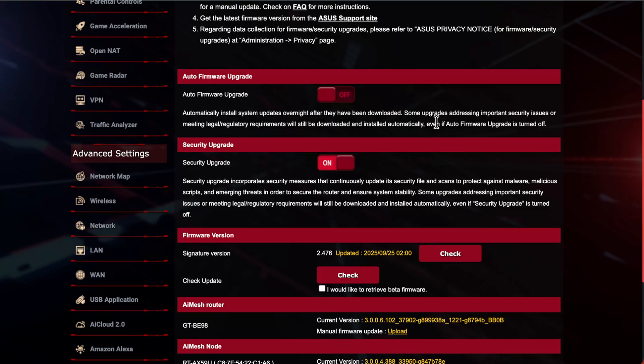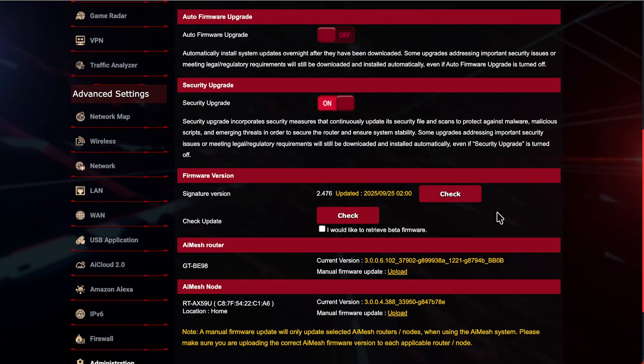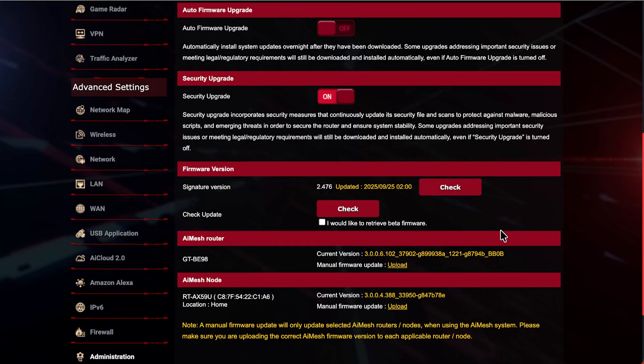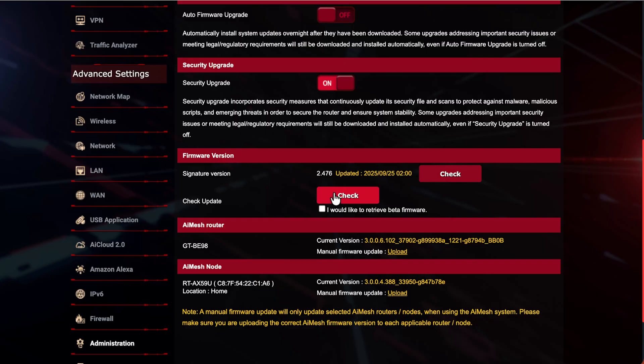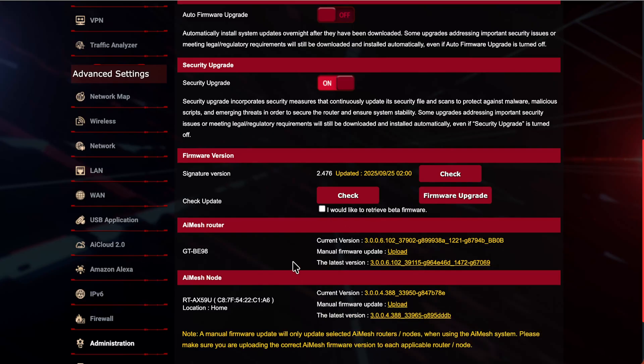If you're a more technical person and you check your router settings regularly, and want to identify what new updates supply — new features and how you can use them — that's something I normally switch off. But the Security Upgrade I always leave on so it meets any legal or regulatory requirements. Bug fixes go out straight away. You can check for the latest firmware version, and I advise leaving the beta firmware option off if this is your main router, as beta builds can have bugs causing disconnections or crashes.